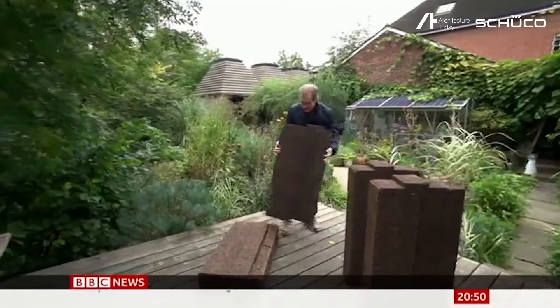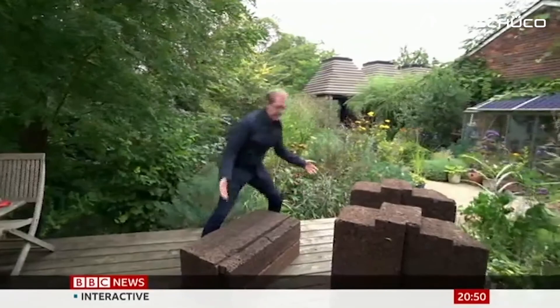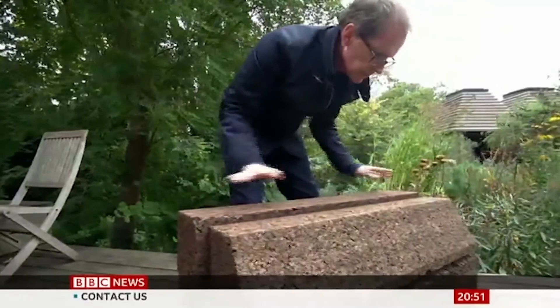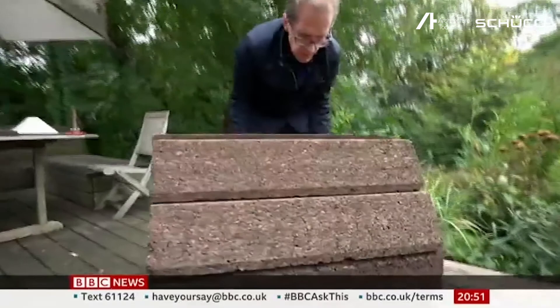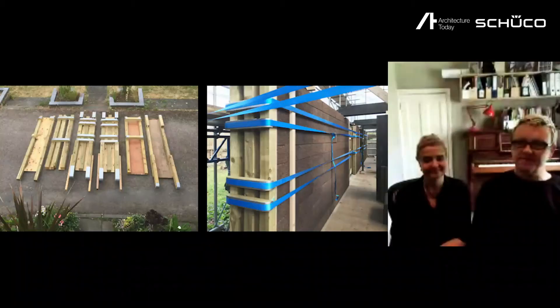I've been told even an idiot such as me can have a go at doing a bit of construction, so let's see if this really is idiot-proof. And — oh — it really is like building blocks. I think this is a roof. I think I've just built a wall. Not brilliant, but that was about a minute, wasn't it? Amazing.